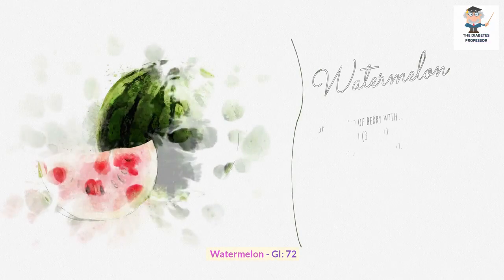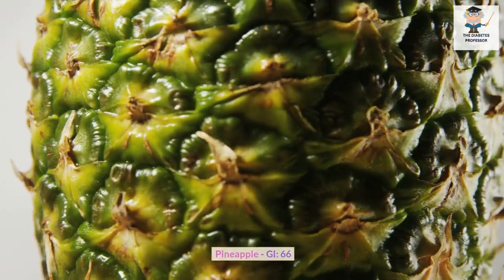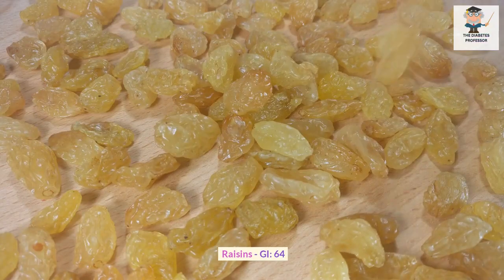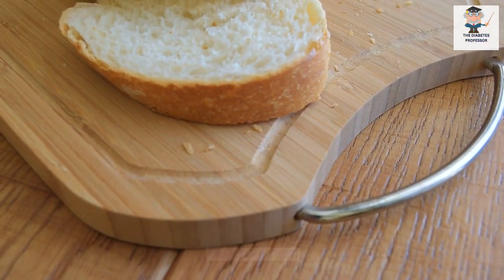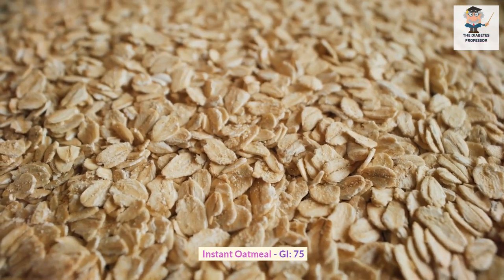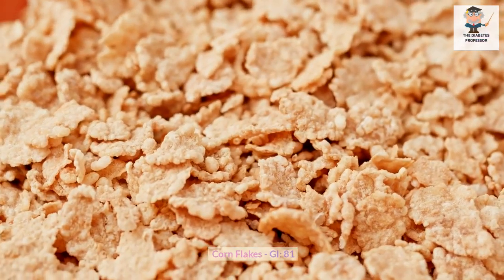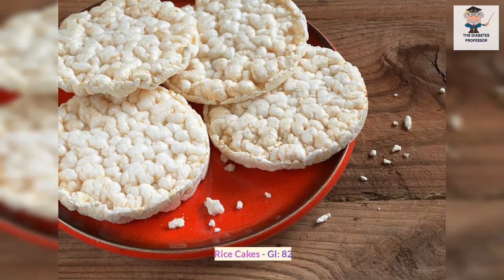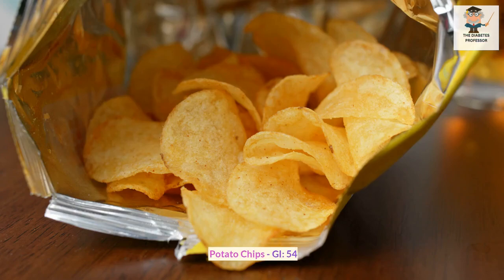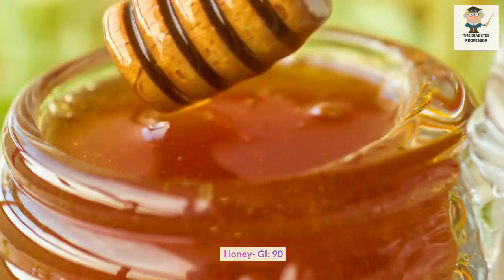Watermelon GI: 72. Pineapple GI: 66. Raisins GI: 64. White bread GI: 90. Instant oatmeal GI: 75. Cornflakes GI: 81. Pretzels GI: 83. Rice cakes GI: 82. Potato chips GI: 54. Honey GI: 90.